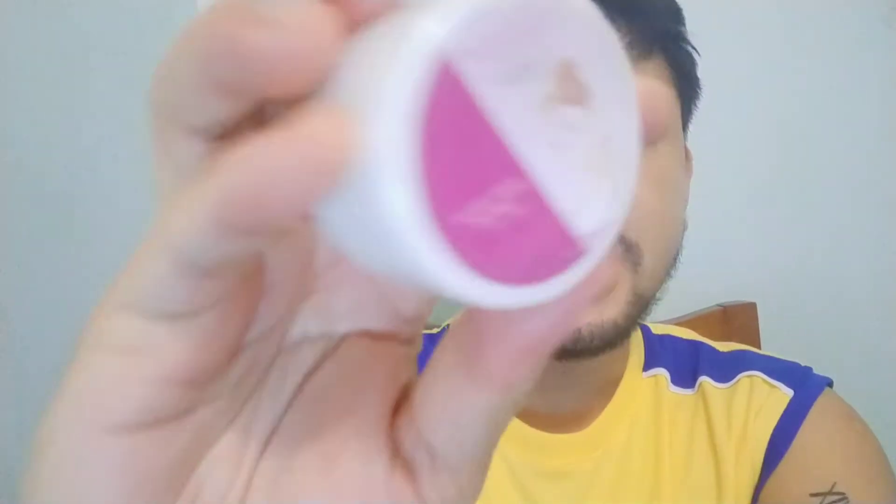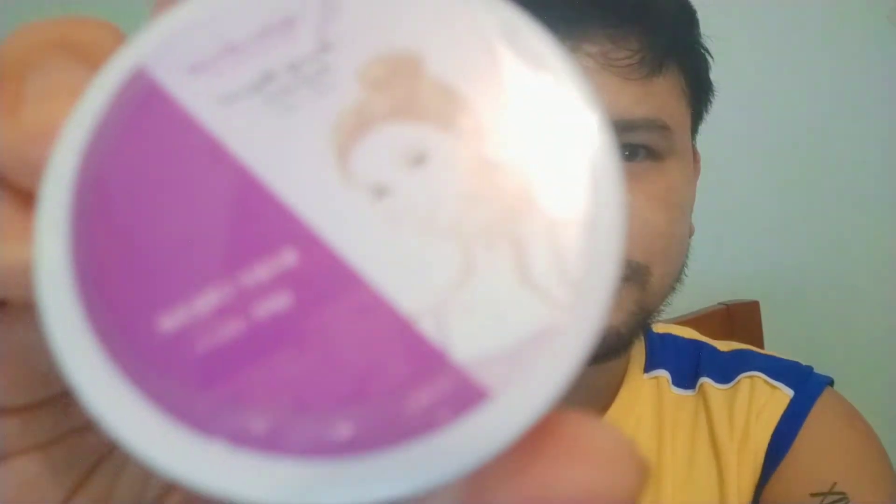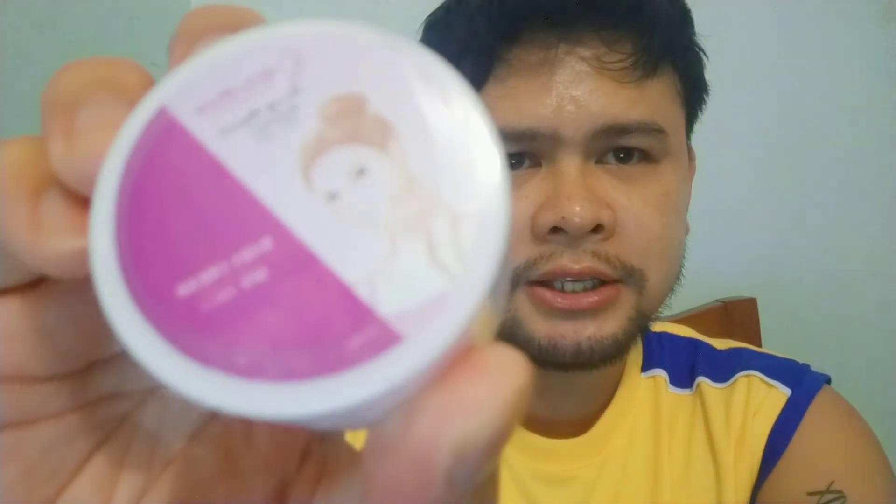Yung isa is Baby Cream Ageless Beauty, SPF 45, 10 grams din. Sobrang liit yung sulat niya guys, ganito lang siya palaki.